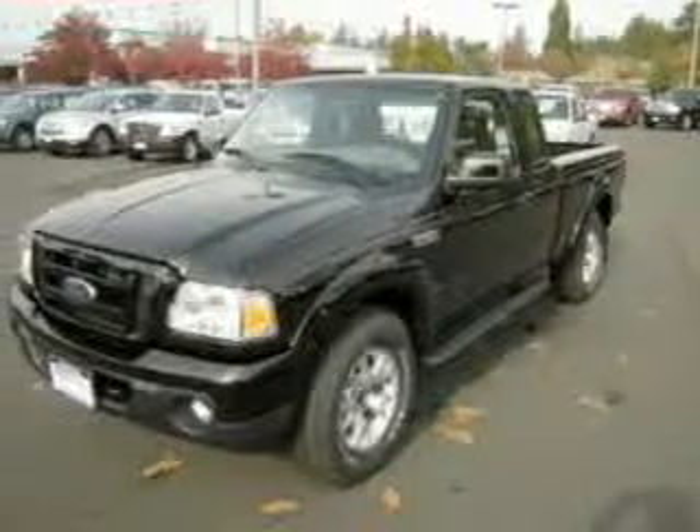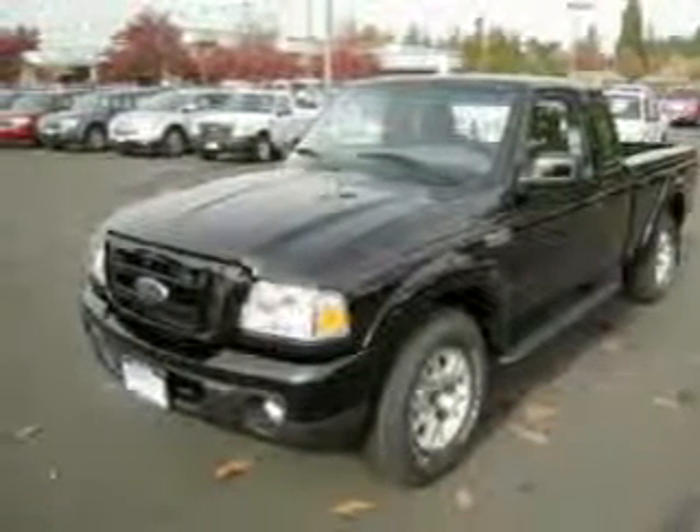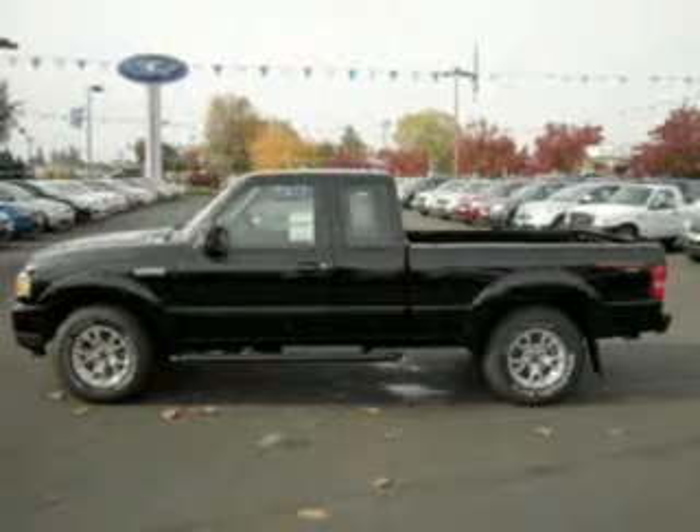Hauling hay or pulling the hay ride, this 2010 Ford Ranger Sport from Dick's Auto Group is ready to do the job.